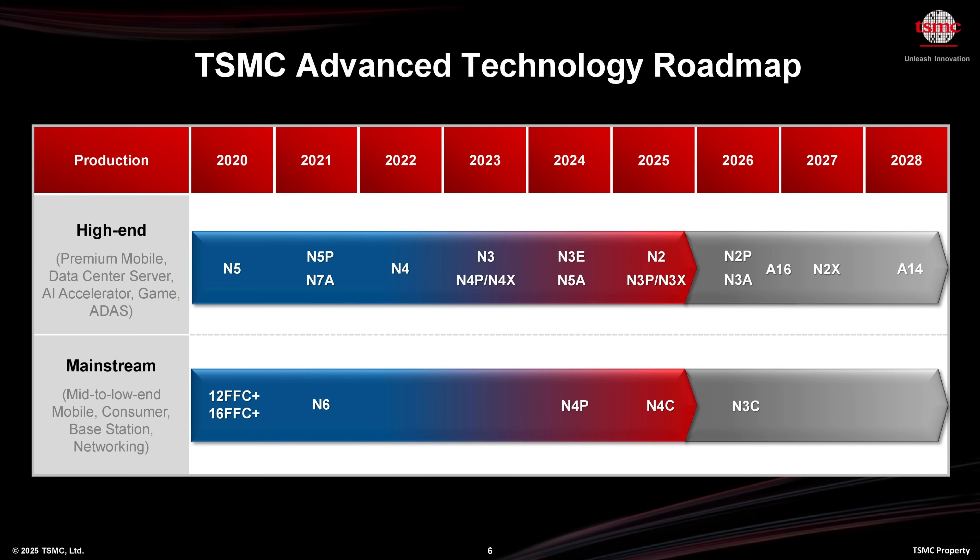This year, TSMC isn't just shrinking transistors. It's rethinking how power moves, how silicon stacks, and how chips scale beyond their limits. The roadmap from N3 to A14 isn't just about smaller features — it's about smarter systems. And TSMC believes it has the technology to deliver.